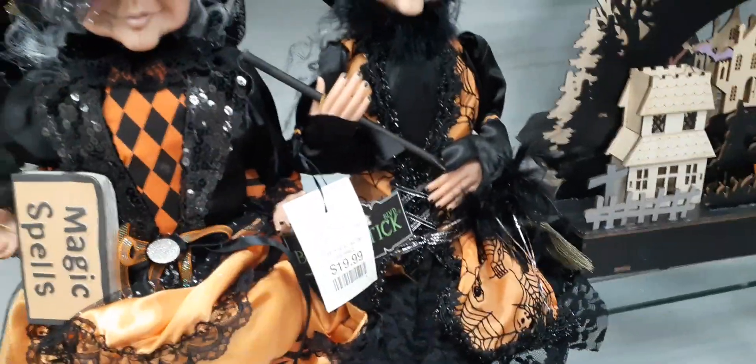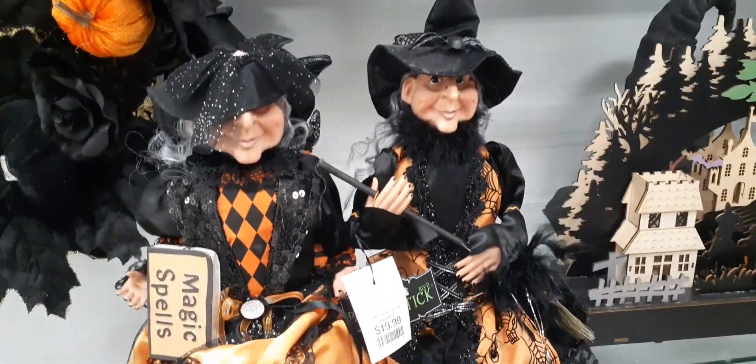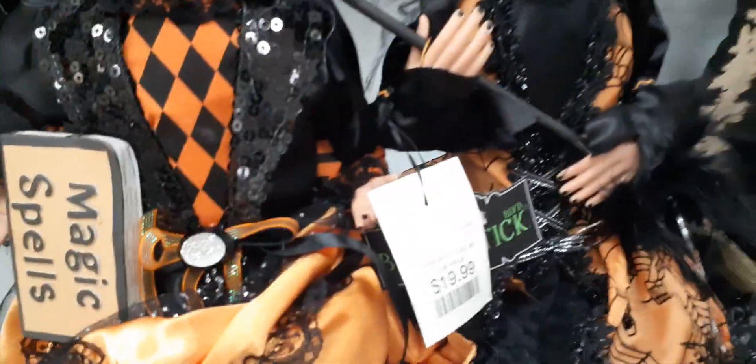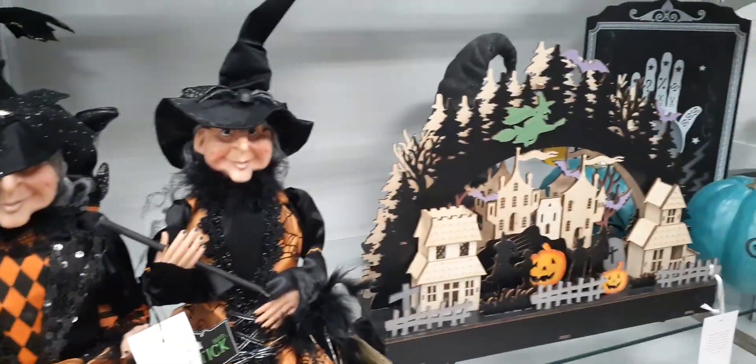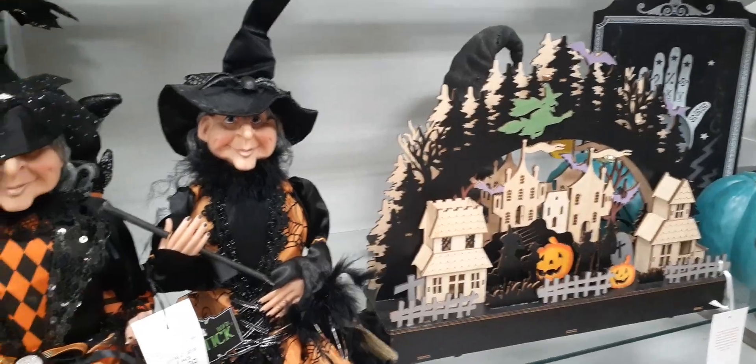She has magic spells, a book, and she's holding a broom. For $19.99 that's actually a really good deal considering all of the detail. They're sitting guarding the haunted village — pretty cool.